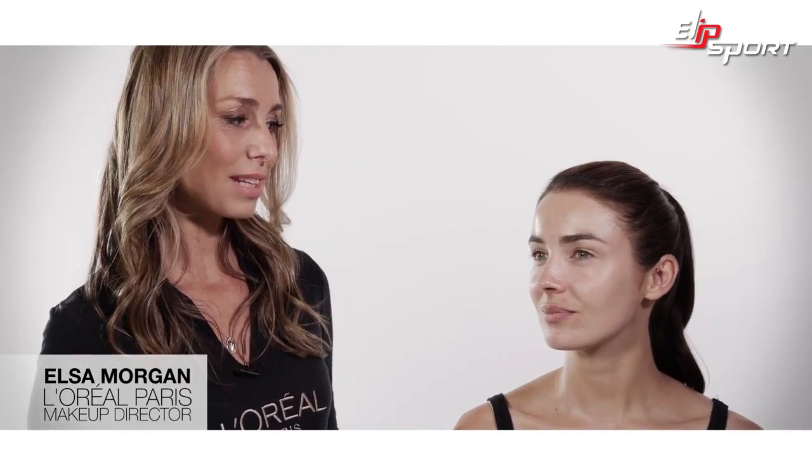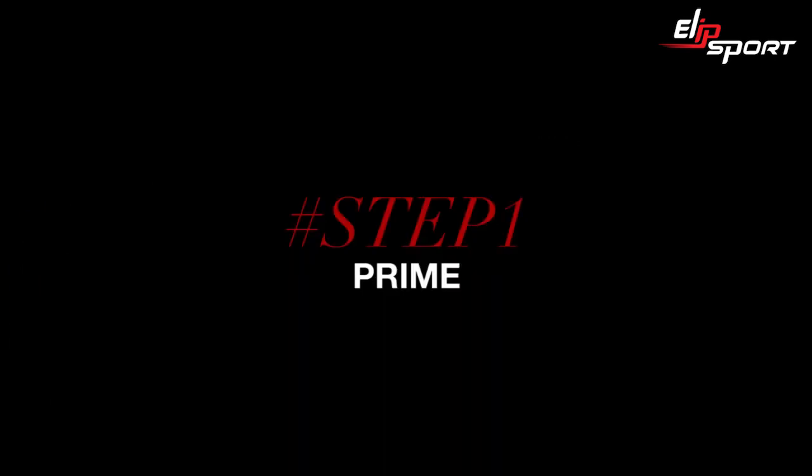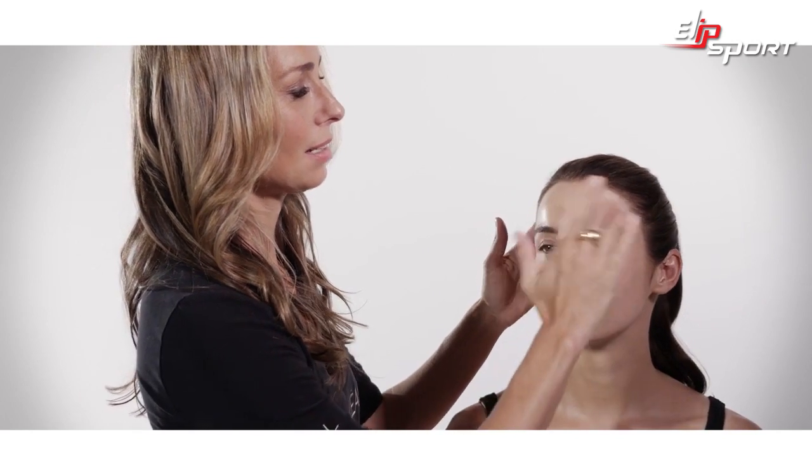Rebecca has oily skin, so the best foundation for her is the new Infallible Matte range. To start, I'm going to use the Infallible Primer, and I absolutely love this primer on oily skin.